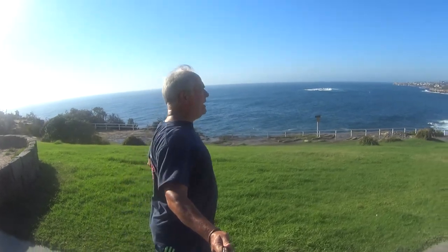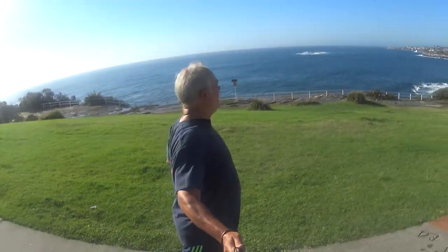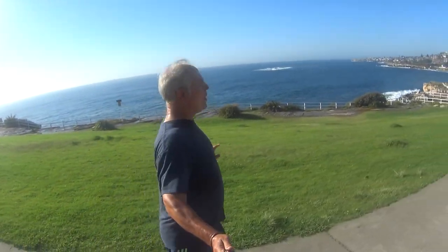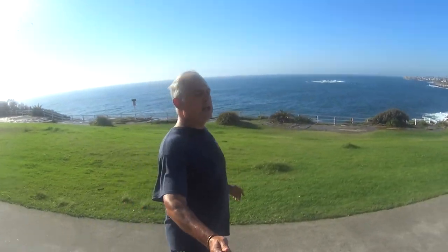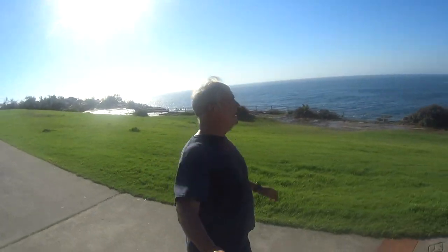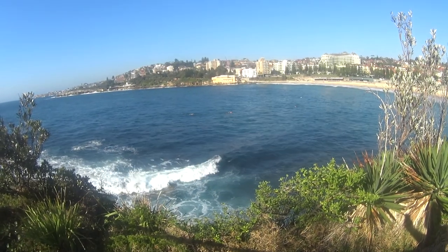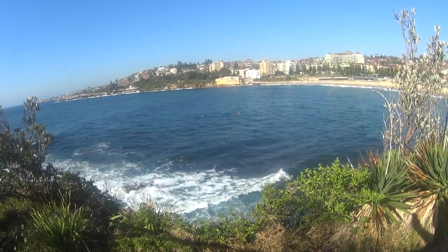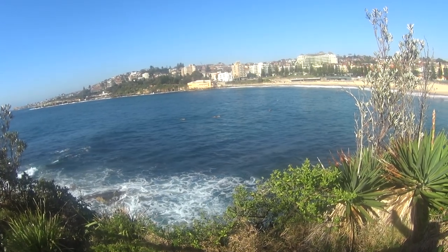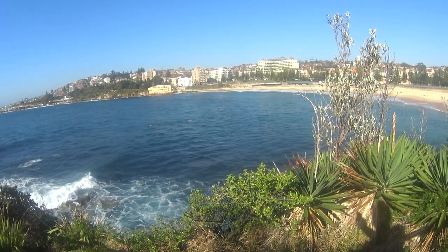Once we leave Gordons Bay we run up another hill and then we're in the Dunningham Reserve, which is a beautiful park leading us to Coogee Beach — our final destination on this morning's run. Coogee is one of the wider beaches, not the widest, but much wider than what we've seen this morning, and it just opens up this wide, vast view of the Pacific Ocean.